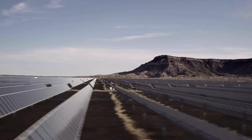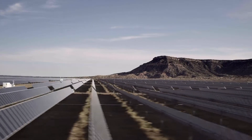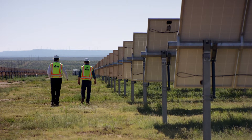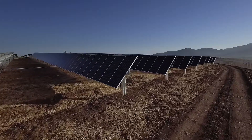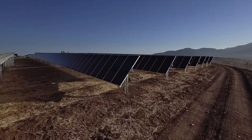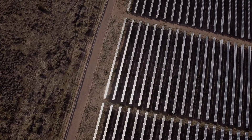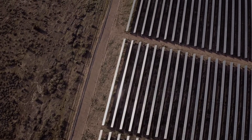The DuraTrack HCV3 from Array Technologies provides a reliable solution with zero scheduled maintenance and the lowest cost of ownership. If your site is under construction or fully operational, you can be assured that Array's fully mechanical passive wind mitigation system will function as designed, without power.